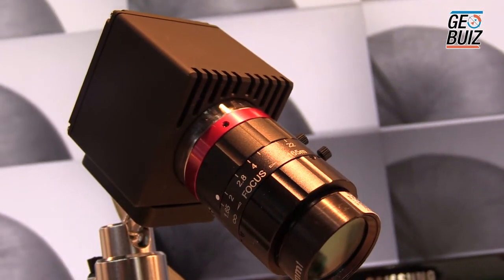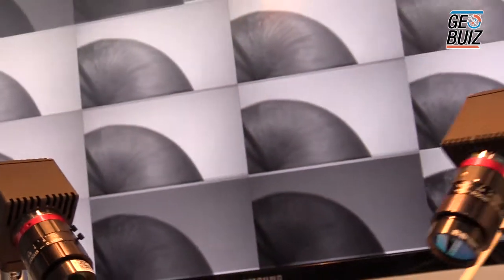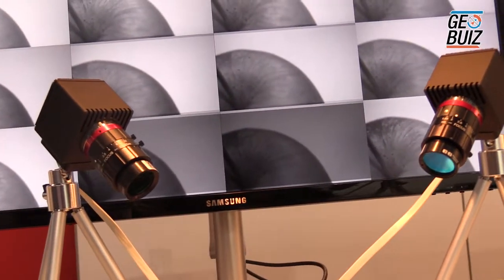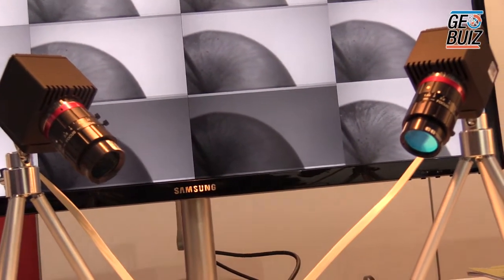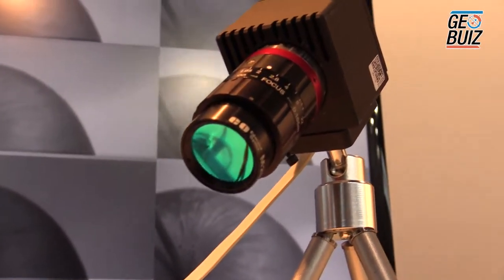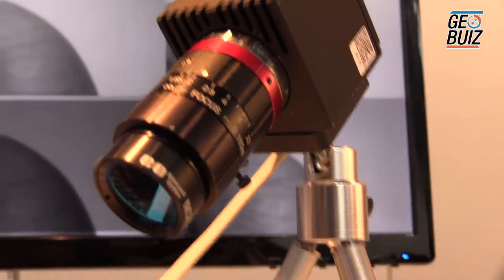The data from these two cameras is put together inside this processing engine, where we reconstruct the hyperspectral data into a data cube. We then merge it together with the GPS information, IMU, and irradiance information to form one data set that allows you to do smart decision making in precision agriculture.